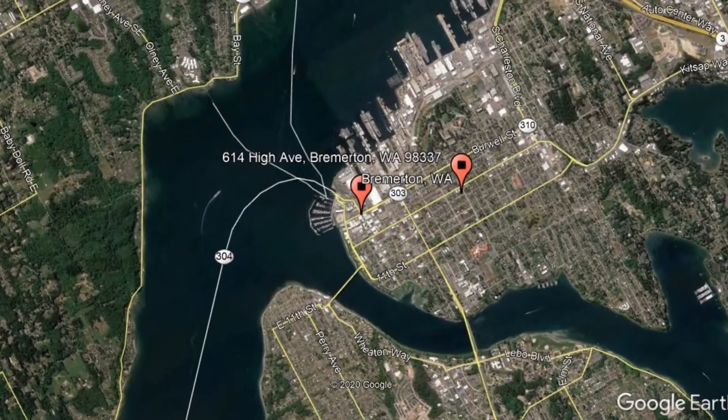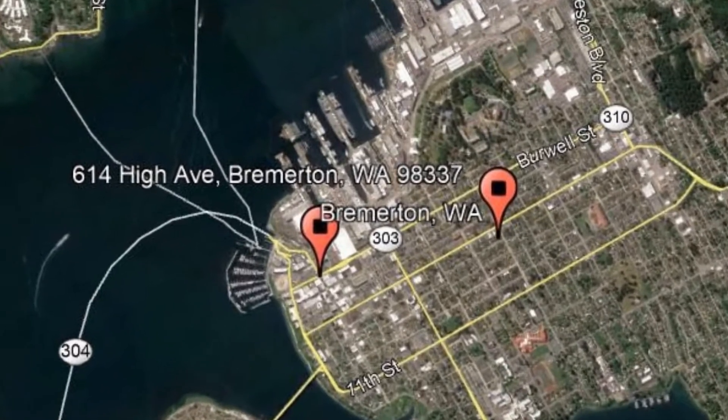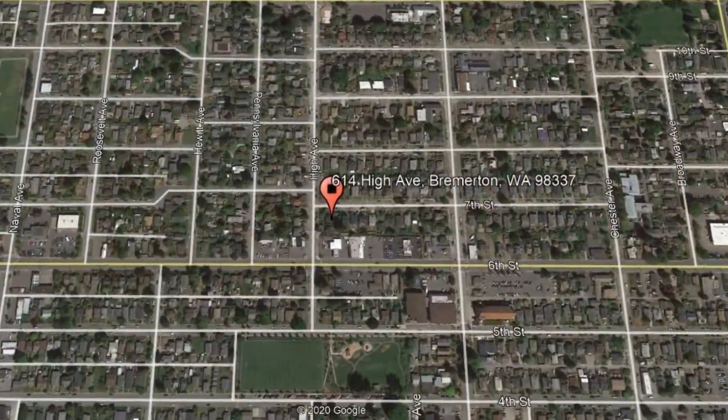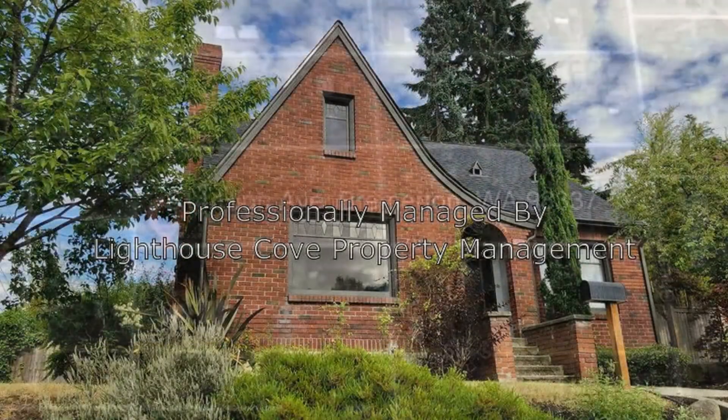Get started today and check out this available home for rent: 614 High Avenue, Bremerton, Washington. This remodeled property is conveniently near the Bremerton-Seattle Ferry and Puget Sound Naval Shipyard.